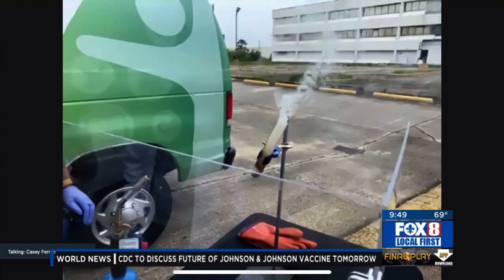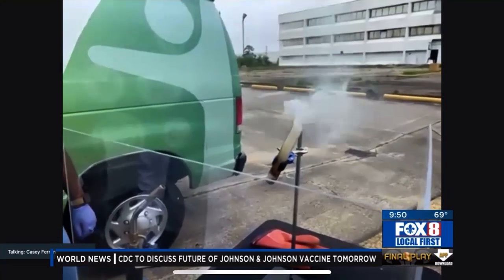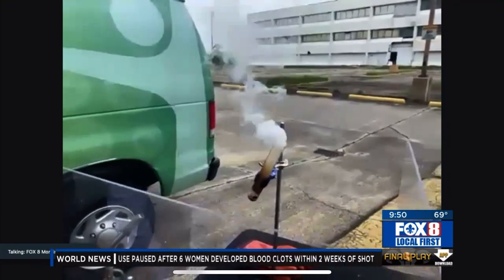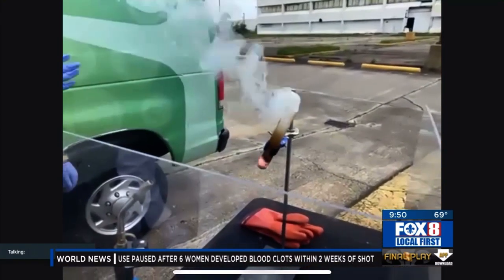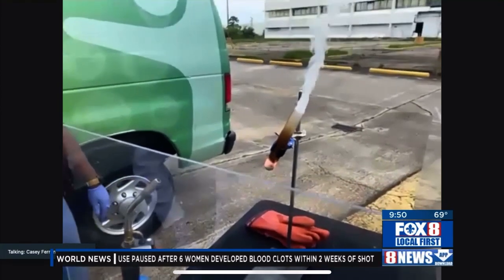Here it goes! So as you can see the gummy bear — you see the flames at the bottom? Oh yeah, now you really see the flames. And it smells so good — it smells like burnt sugar. There it goes.